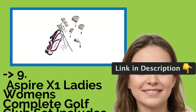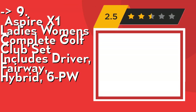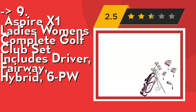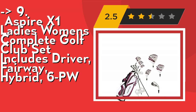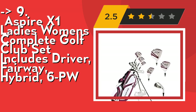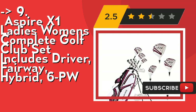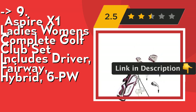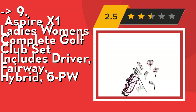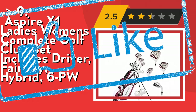The ninth one is Aspire X1 Ladies Women's Complete Golf Club Set, which includes driver, fairway, hybrid, and 6PW. It features ultra-light graphite shafts built specifically for a lady's swing speed and strength, and are 40% lighter than steel shafts. The shafts are crafted according to height and come in two sizes: standard for women 5'3" to 5'9", and petite for women 5'3" and below. Check out the link in description to buy this product from Amazon.